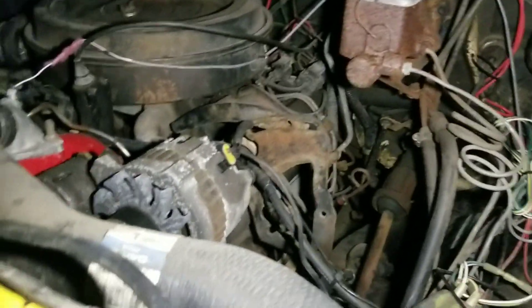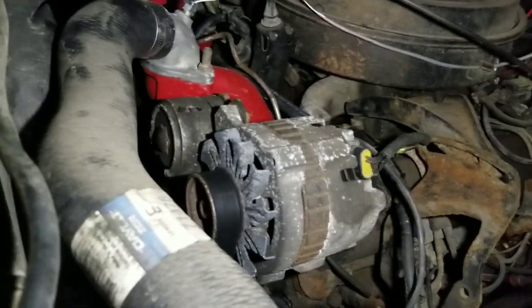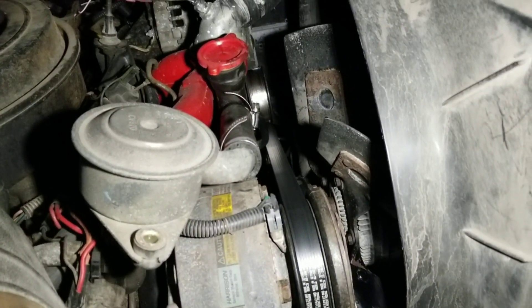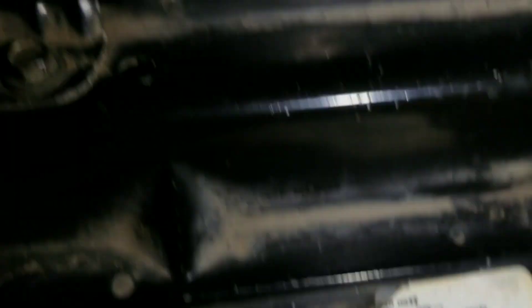Thing of beauty — they don't make them like this anymore. Naturally aspirated, indirect injected. The second thing he did to it was rip that old belt system off. He got rid of the V-belt and put a '90 through '95 serpentine system on it. And check that out — EGR valve gone. Who needs that nonsense?